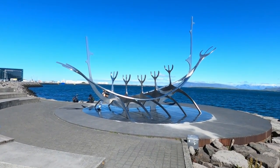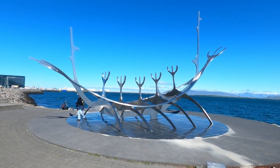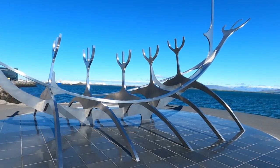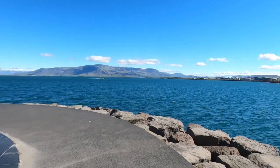I'm at the Sun Voyager steel sculpture, and it's a landmark right here on the harbor. Isn't it beautiful? It's an ode to the sun, and there's beautiful scenery all around.